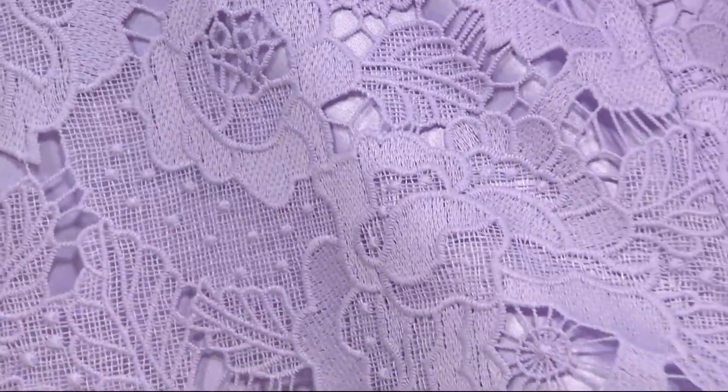That literally looks like you went to Solstice and bought lace for like $300 a yard. I kid you not. That's beautiful, beautiful stuff.